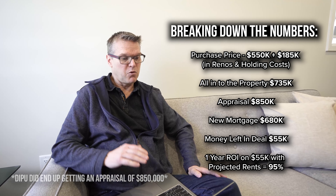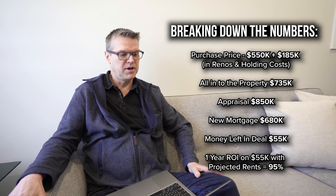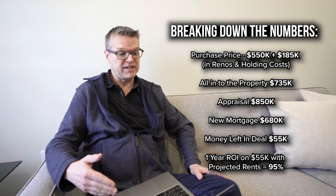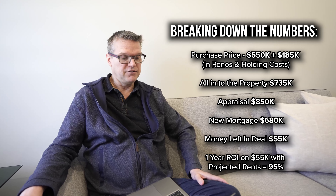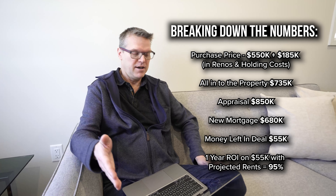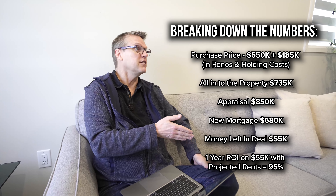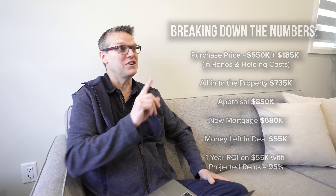From a rate of return perspective, using an average appreciation of 3% long-term, even if you left in $100,000 you're getting over a 50% rate of return. And as soon as you bring that down — so if you get $850,000 out of the refi and your money left in the deal is $55,000 — your rate of return is up to 90%, and that's after just one year.